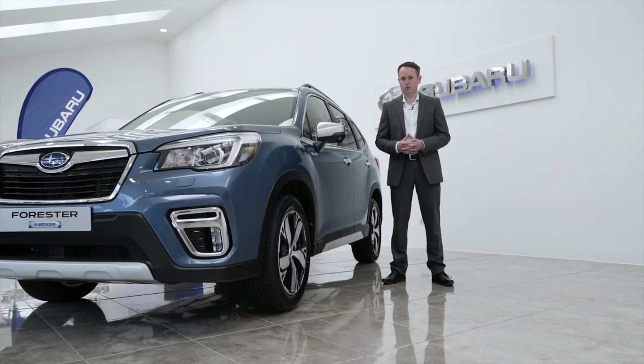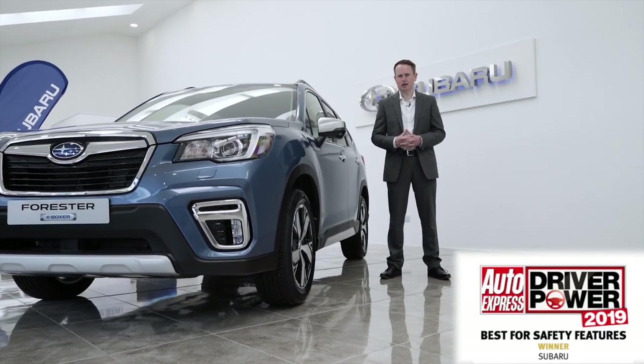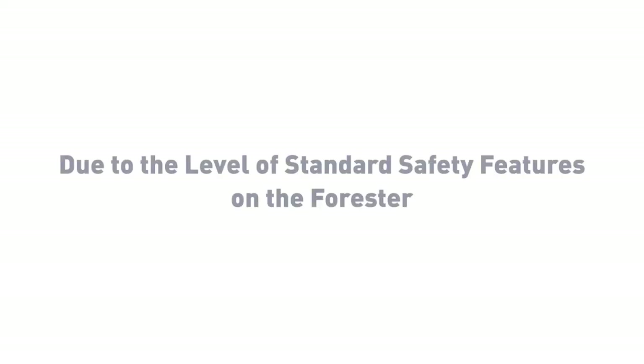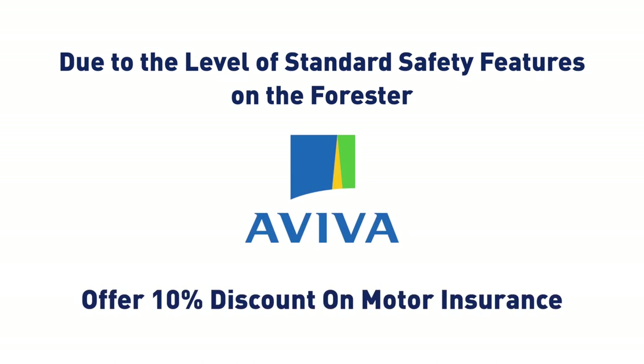No surprises then that Subaru were voted best manufacturer for standard safety features in the Driver Power Survey of 2019. Due to the level of standard safety features fitted to the Forester E-Boxer, Aviva will offer customers a 10% discount on their motor insurance.